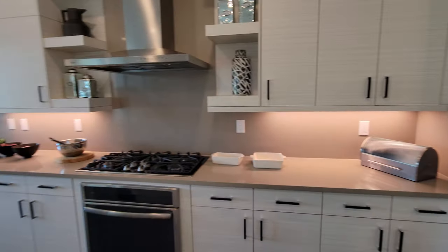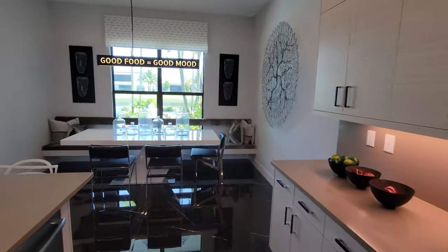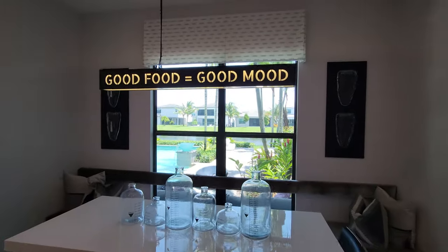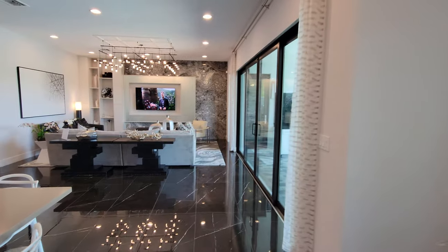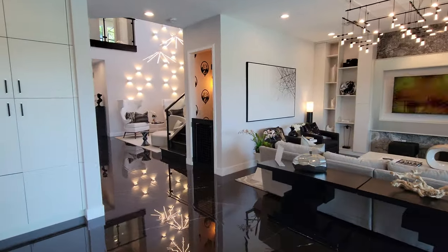As we continue over, right in front of us is the breakfast nook. I love this sign — it says 'good food equals good mood.' So your diet is a pretty important part of living, and eating good food is good. The light going over the breakfast nook is nice, and you get a really good view of the family room from this area, along with built-in shelves over in the far end.